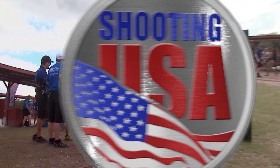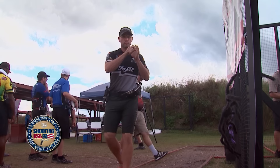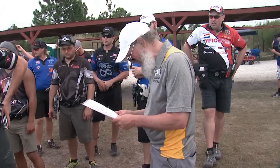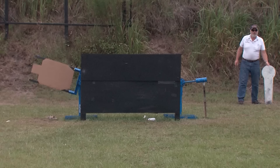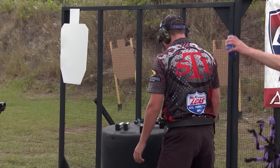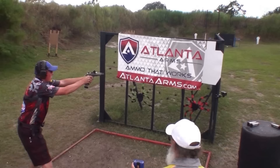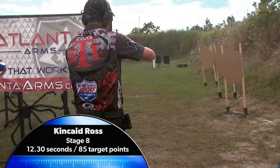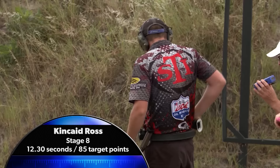The next challenge for the squad, Stage 8, known as Not Today 2 — a quick stage with a challenging start. Your unloaded gun and all magazines for the stage will be placed anywhere on the barrel, muzzle downrange, laying flat on its side unsupported. There are also a couple of swingers protected by hard cover at the back of the stage. Junior shooter Kincaid Ross will be first, and with 100 match points on the line, he needs a solid performance. On the start signal, he moves left while loading and is very quick on the trigger. Into the swingers, his timing looks good, but he's left one of the steel standing. The clock stops at 12.30, but the lost points for the missed steel hurt his score.